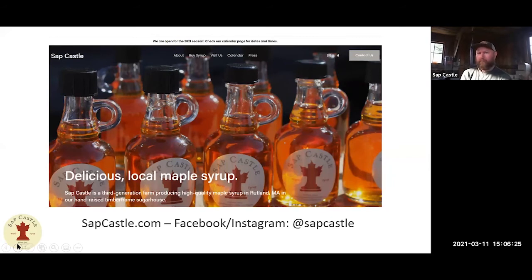What are the ideal weather conditions for the sap to start flowing? And does the sap run year round? Our season begins normally...